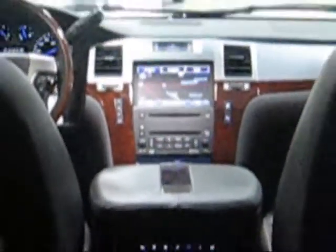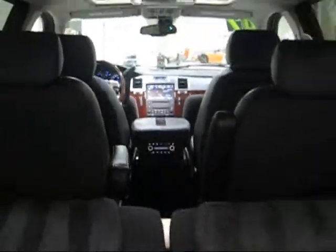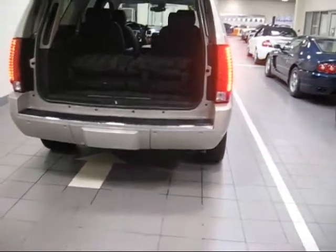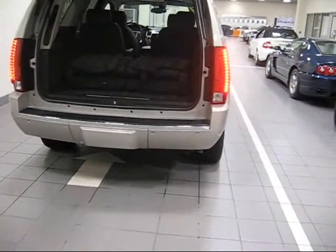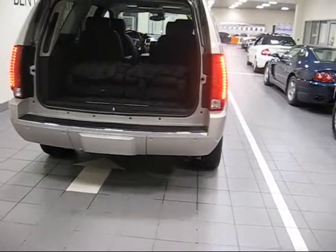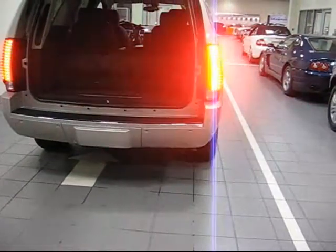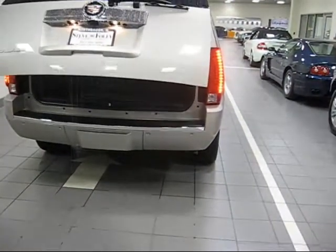So you can see what's behind you. Besides that, the Escalade also has backup sensors in the bumper. When you're within a couple feet, you'll start to get bells and lights to let you know it's time to stop. And then once you've put the golf clubs, groceries, luggage in, you can just press your remote again and it will power fold.